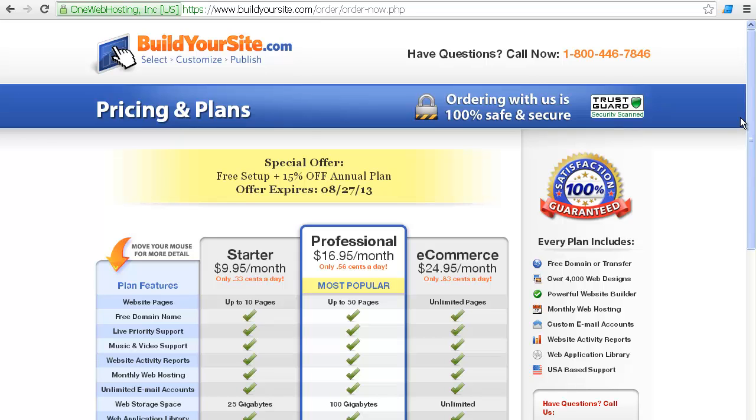Even at $17 a month with up to 50 pages, now you're getting a little bit further into something that someone could actually really work with for true online marketing — that's not bad.